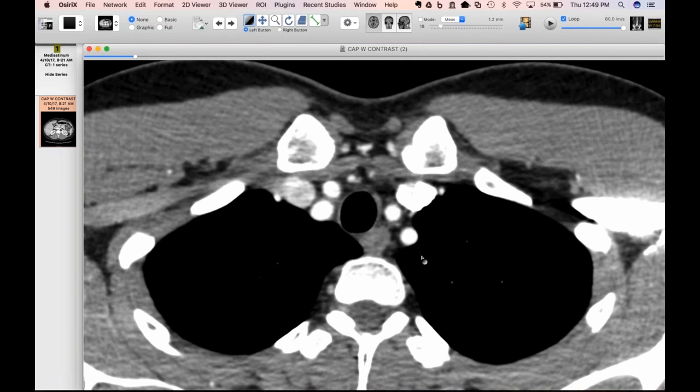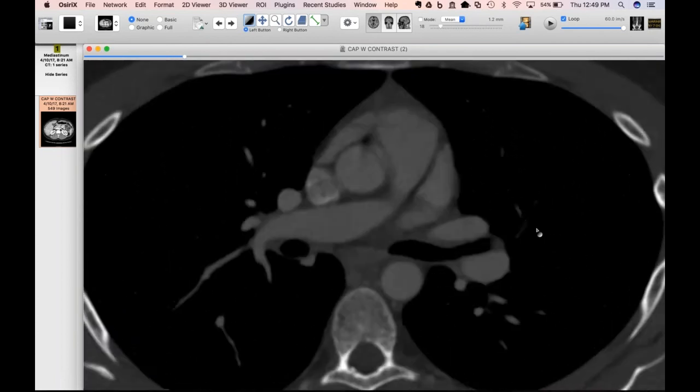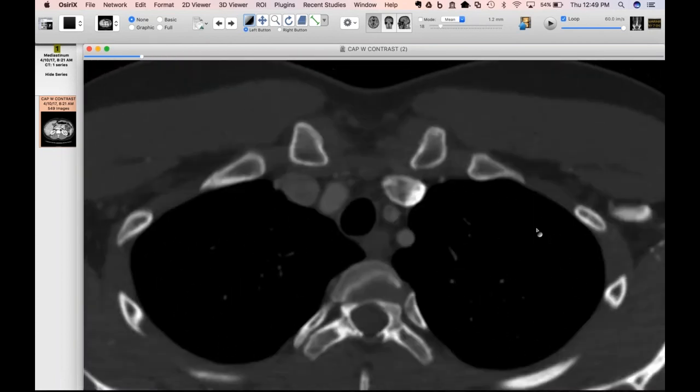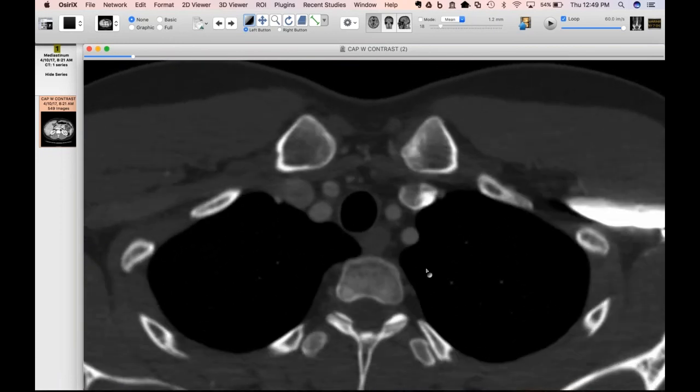You might see it in patients with SVC syndrome with a left injection. He didn't have any narrowing more proximately that would have promoted this reflux — it's just contrast refluxing into his thoracic duct.